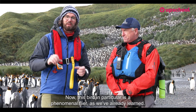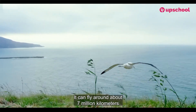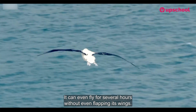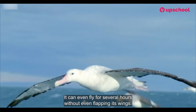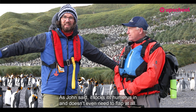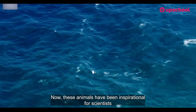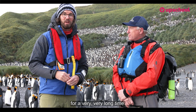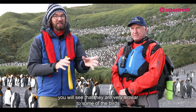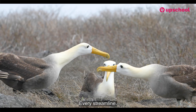This bird is a phenomenal flyer. It can fly around about seven million kilometers in its lifetime — an extremely far distance — and can even fly for several hours without flapping its wings, locking its humerus in place. These animals have been inspirational for scientists for a very long time. If you look at a modern aeroplane or fighter jet, you will see they are very similar to birds like the Arctic tern or the albatross — very streamlined.